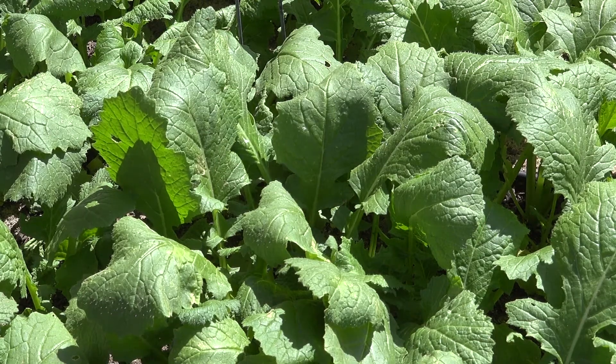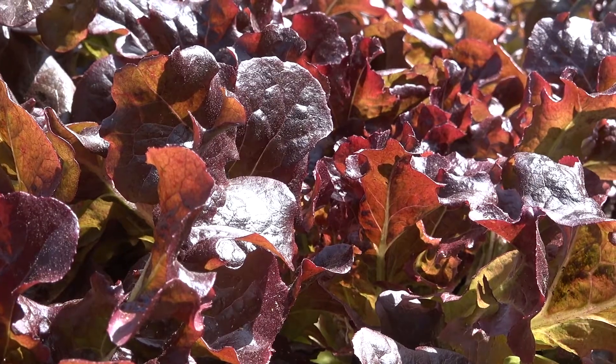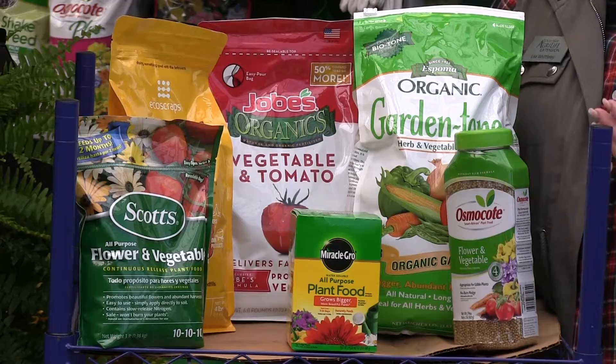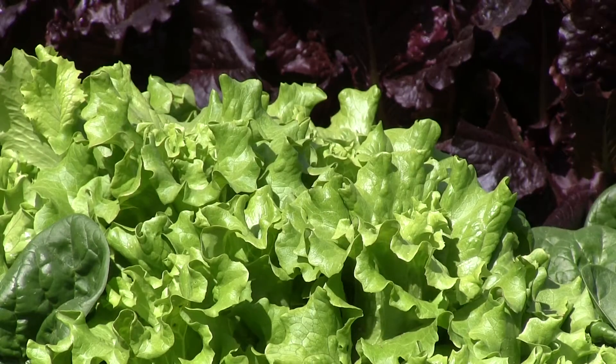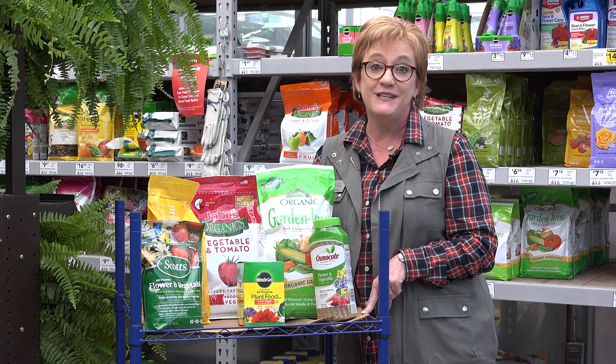Remember that the plants really don't care where the fertilizer comes from, whether it's organic or traditional fertilizer. As long as the nutrient requirement is met, the plants will thrive and do well in your garden.